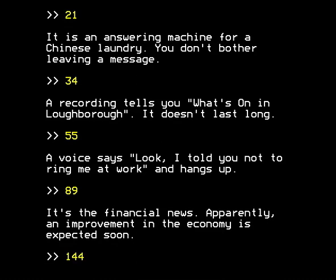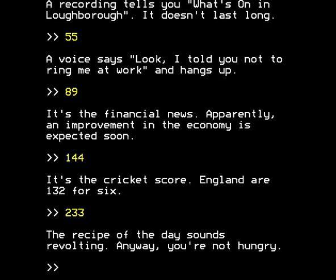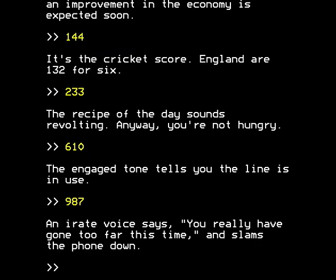144: let's call 144 - it's the cricket score, England are 132 for 6. Jolly good, come on England. 233: the recipe of the day sounds revolting. Anyway, you're not hungry. We don't have any clothes for the laundry, we don't need water or food. We've been wandering around for hours - who are we? We're superhuman. We don't need to solve all these puzzles. Call number 610: the engaged tone tells you the line is in use. Call number 987: an irate voice says 'you really have gone too far this time' and slams the phone down, which is an indication that we've come to the end of the numbers in the Fibonacci sequence that are less than 999.